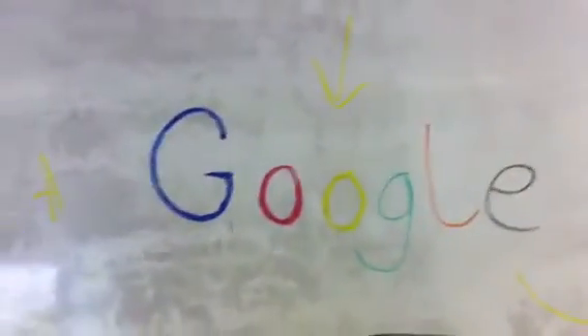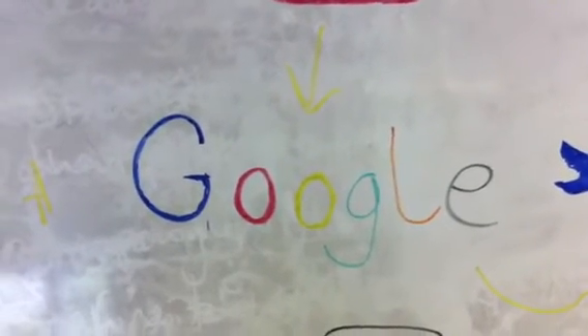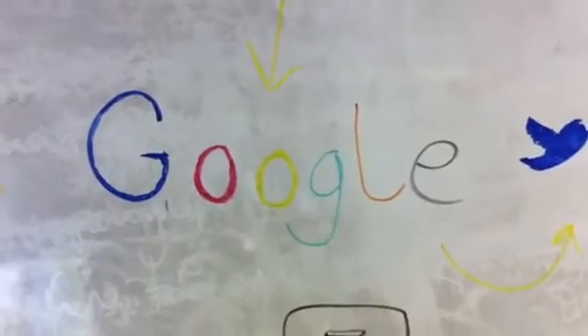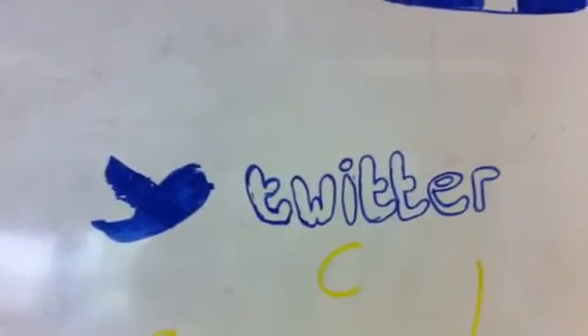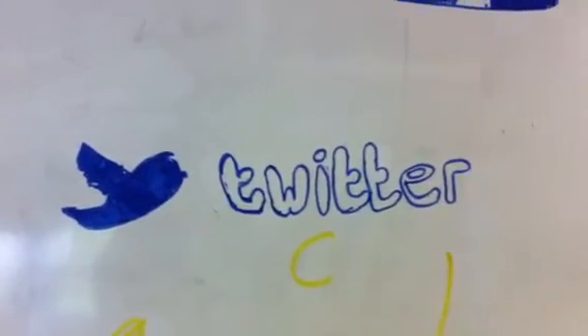We used Google to help research and get information about thriller films, what possible plots we could have for our film, and any ideas that we didn't think of ourselves. We used Twitter a lot like Facebook — we set up an account, gained followers, and kept them in the loop about what was going on.